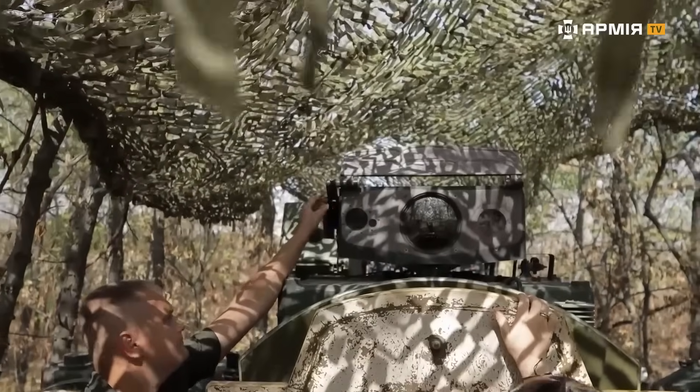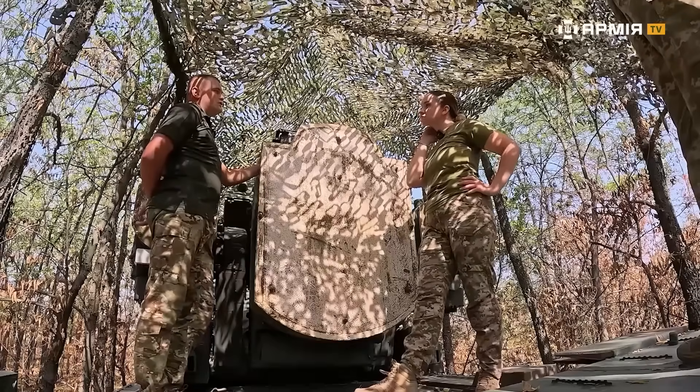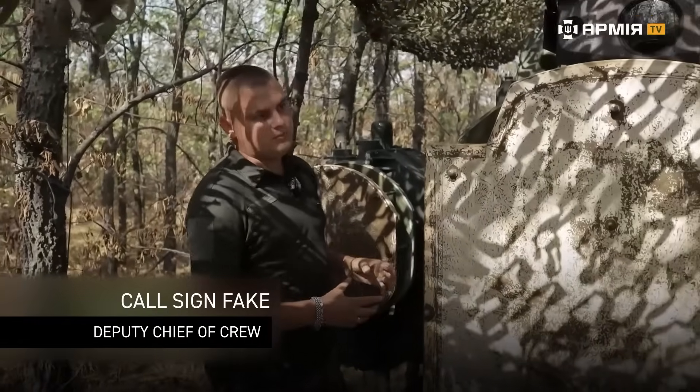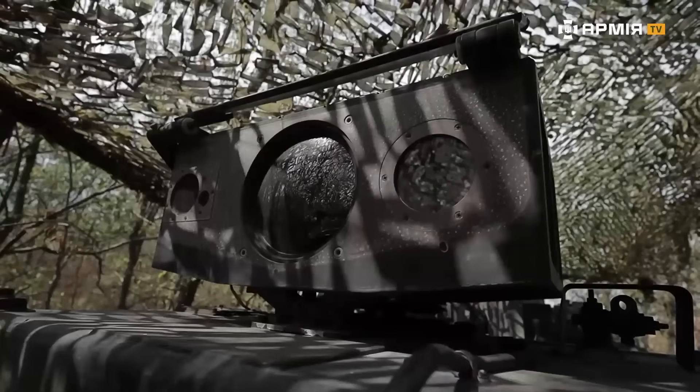Poland replaced the camera on this vehicle and added a night mode. That gives us the ability to detect and visually assess drones at night. Before, at night, we worked only off radar marks — just blips. Now the camera comes on, night mode activates, and we can clearly see whether it's an Orlan,